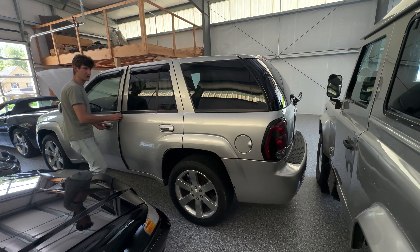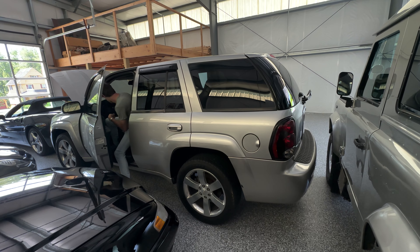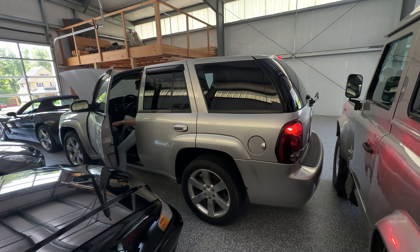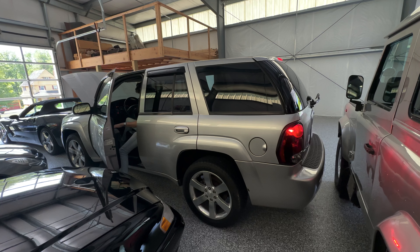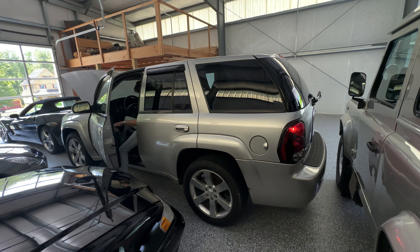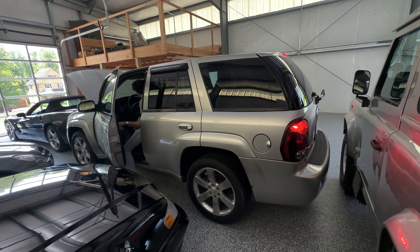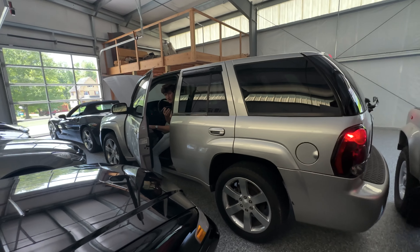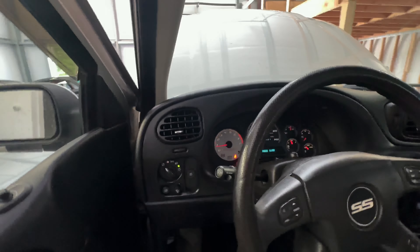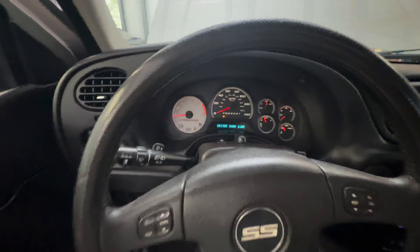Alright, cold start on the Trailblazer. She's been in storage for a little while, so let's go. Dash lights look good. Give her a rev.